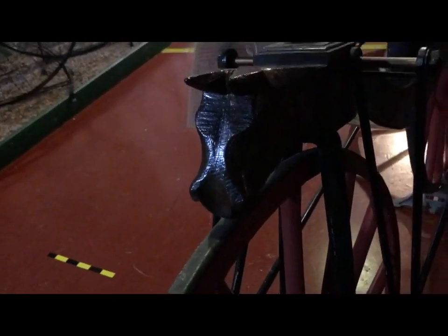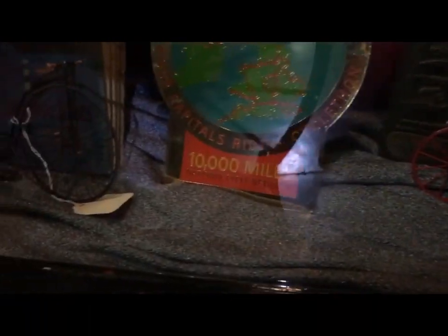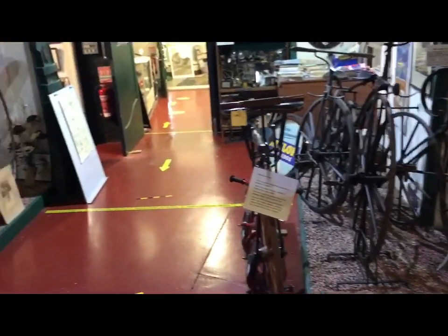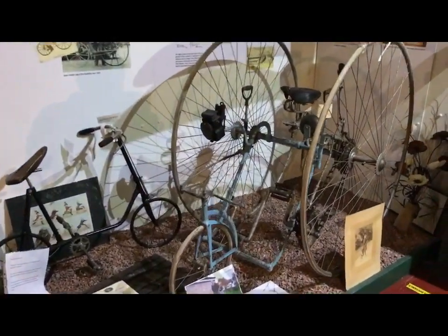It still has a horse's head on the front. Lots of memorabilia everywhere, and for many people — even non-cycling people — the cabinets of memorabilia are often the most interesting part of the museum.